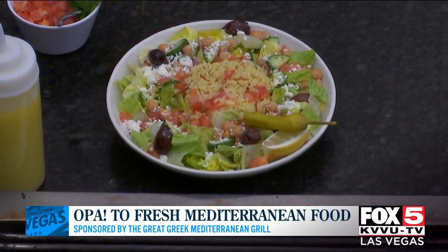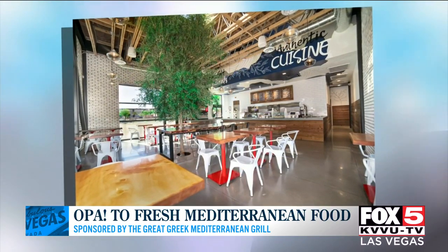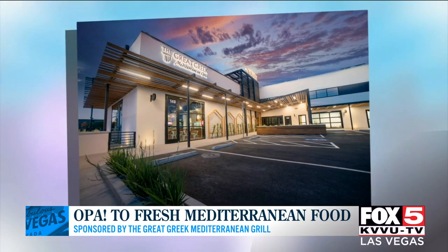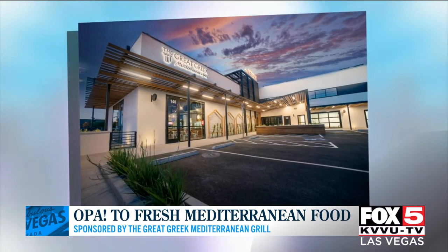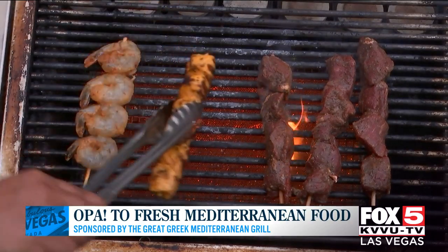Talk to us about all the locations that Great Greek has. We're thrilled to be opening the one downtown at 801 South Main Street. The original one is right down the street, behind Sunset Station at Stephanie and Warm Springs — it's been around for 10 years. We opened up our second at Blue Diamond and Decatur in the southwest part of town. We have one at Craig Road and I-95 in the northwest, and a store over at St. Rose Parkway across from the Raiders practice facility. Every time my husband and I don't know what to have for dinner, we always end up at the Great Greek. It's so delicious, and not that many restaurants travel well — this one does.